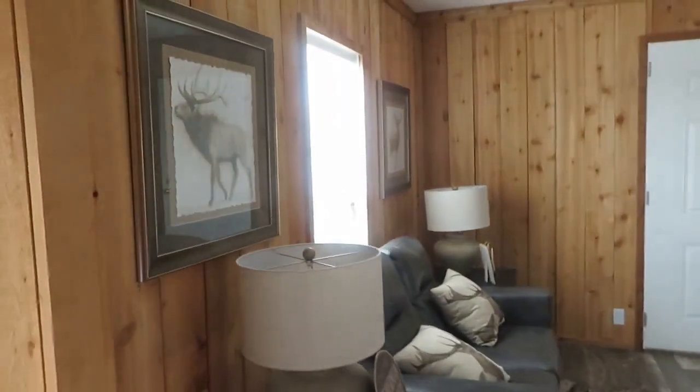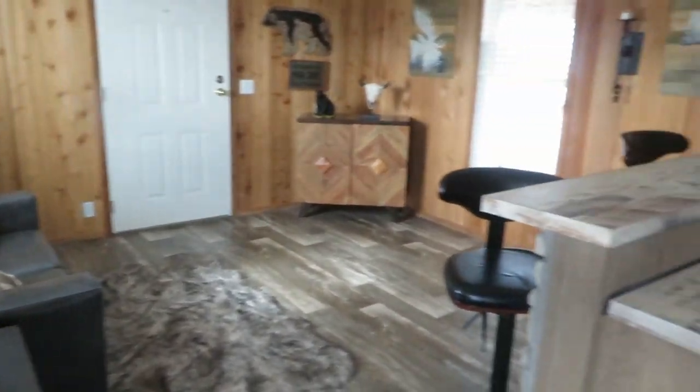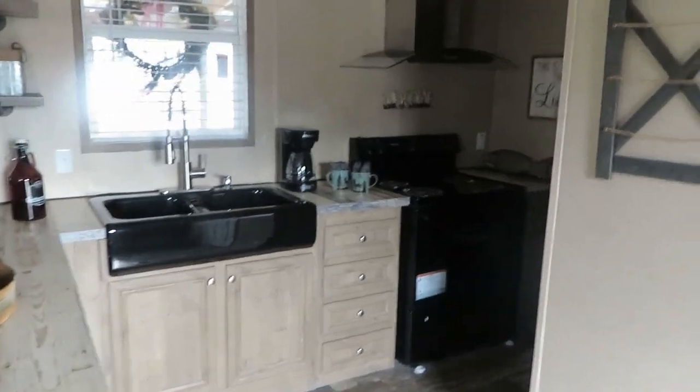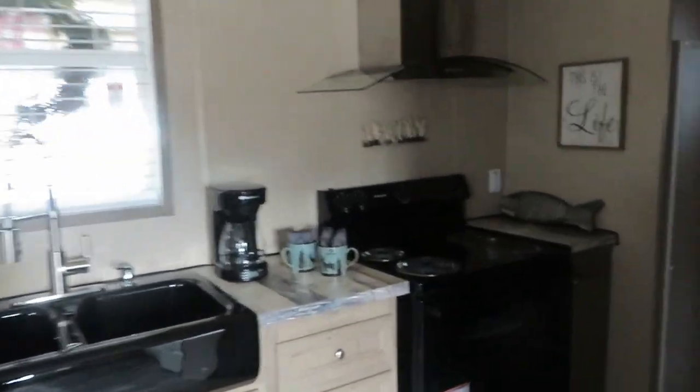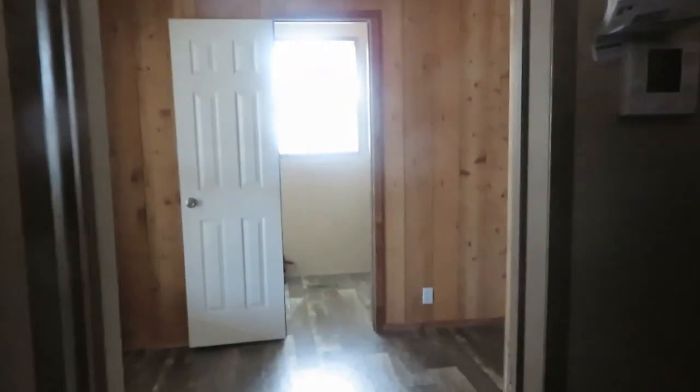Let's scan this whole area and then go on around into the bedroom. You have more cabinet space here over the refrigerator, and that's your thermostat. And this is the bedroom.